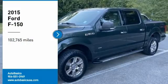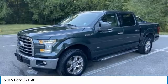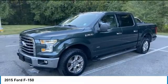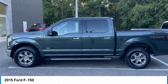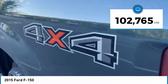Stop by and take a look at a 2015 F-150. A Ford F-150 knows how to handle any situation — it's built to follow orders, no whining. This vehicle has less than 105,000 miles.